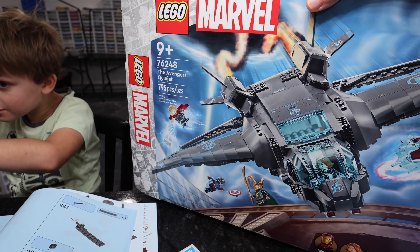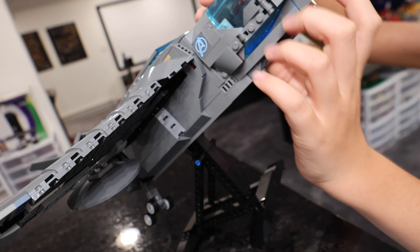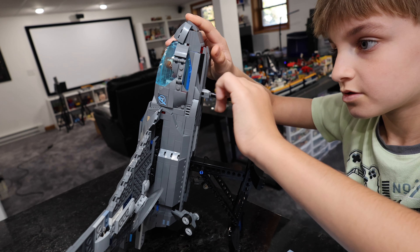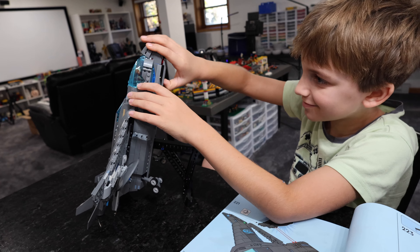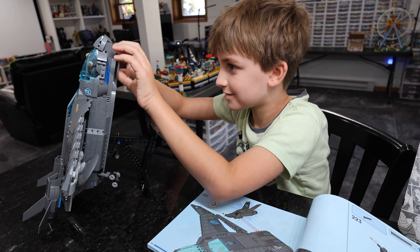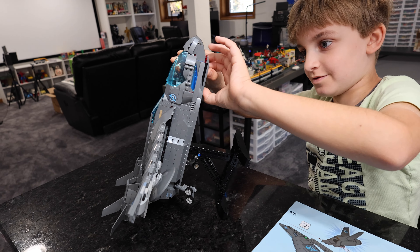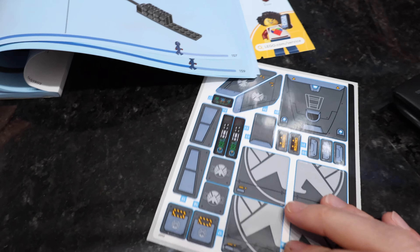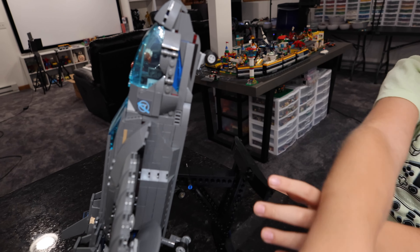Lego has not bought his opinion — they are not paying him to say good things about this set. Can you get the landing gear out though? We might have to give this a do-not-buy rating now that the landing gear is stuck inside it. That's not even the landing gear — it's a stick. We're not leaving until the landing gear finally comes out because this could completely derail this set. Absolute junk — we had a terrible time building it, way too many stickers, the landing gear is stuck.